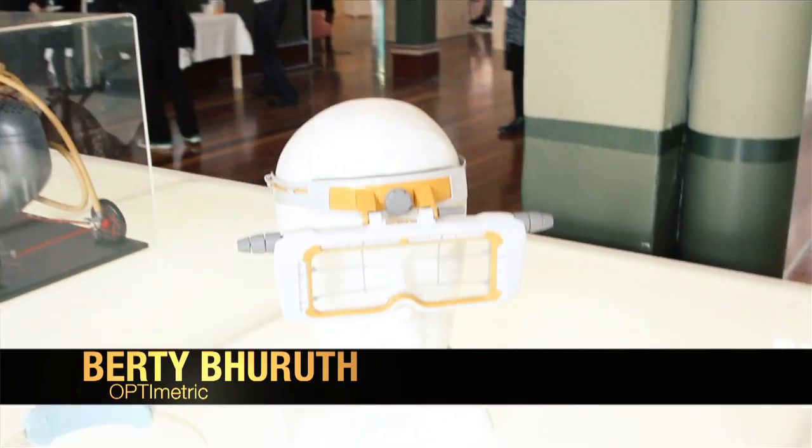Hey, I'm Bertie and I design OptiMetric. It's a measuring device for optometrists.